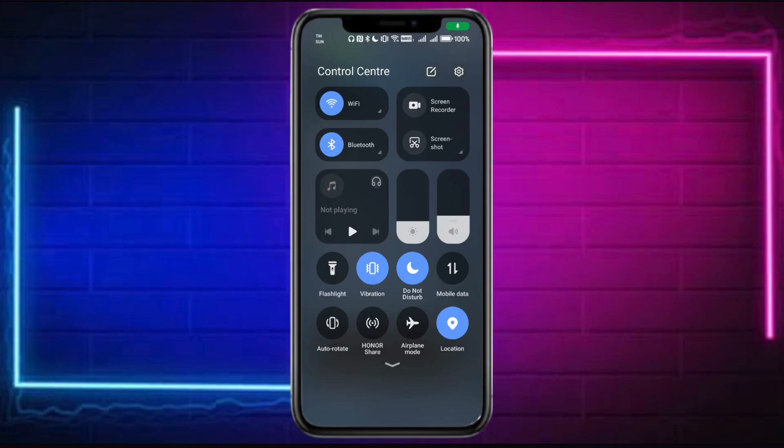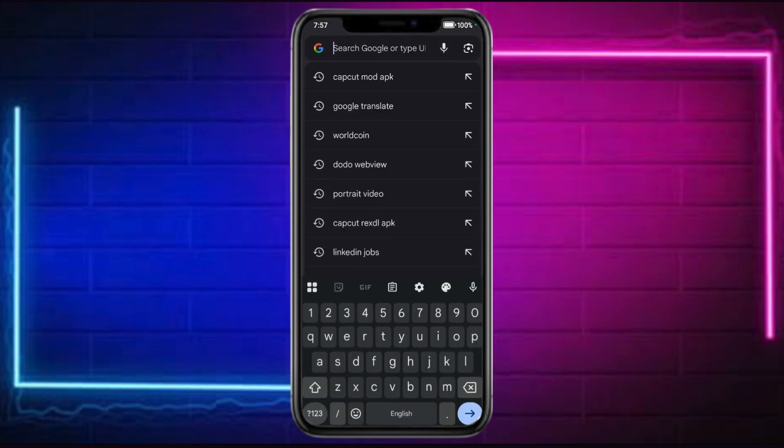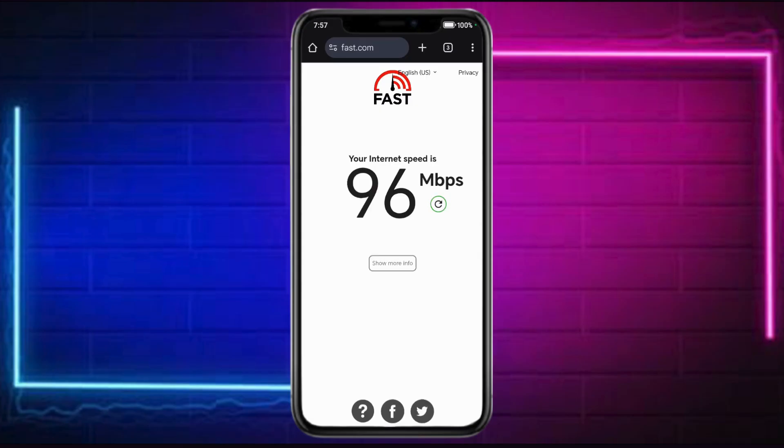Head over first into your actual browser and search for fast.com in order to see if your internet is fast enough. As you can see here is my internet speed, and as you can see it's actually fast enough. So if the slow download speed is still there, that means it's because of some other factors.